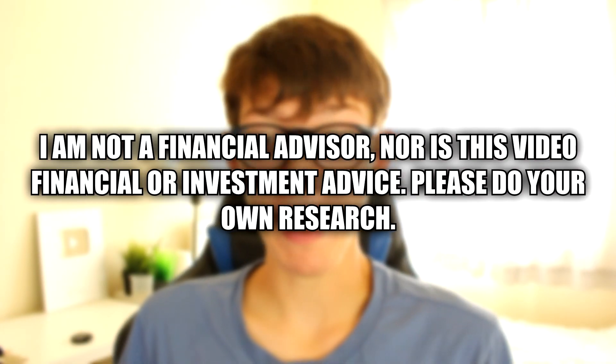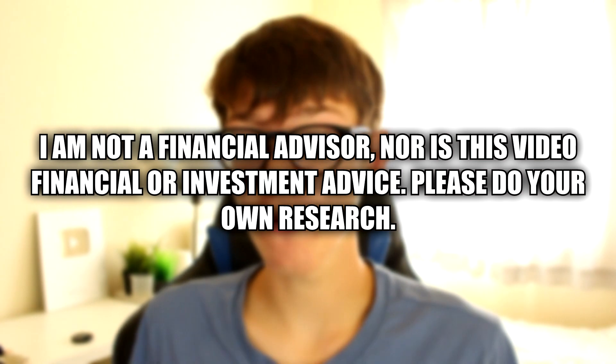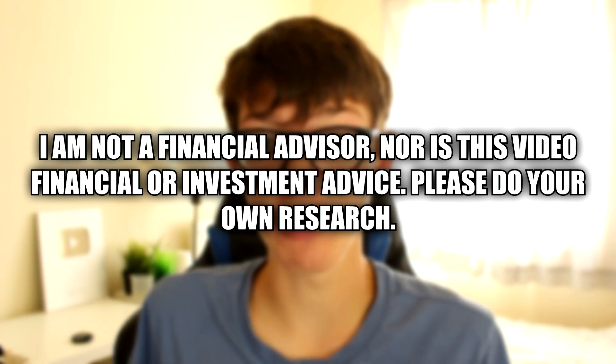Without any further ado, let's jump into this guide. I just need to give a quick disclaimer: I am not a financial advisor, nor is this video financial or investment advice. Please do your own research on any investment you make.